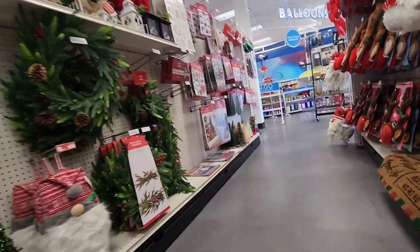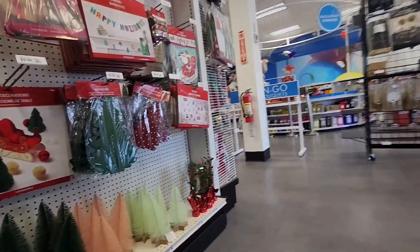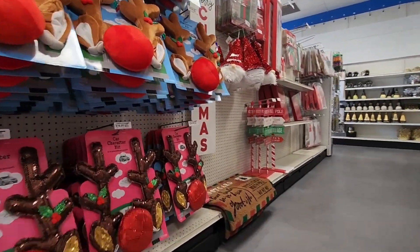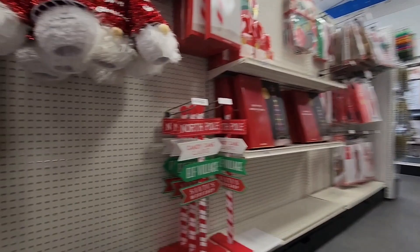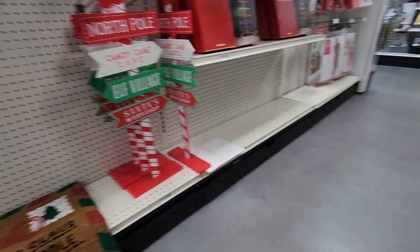We forget that there is Christmas stuff here at this store. I didn't even realize that. That's the little — we're getting that. This part says 'Dear Santa, we've been good-ish.' That's so cute. I love that.